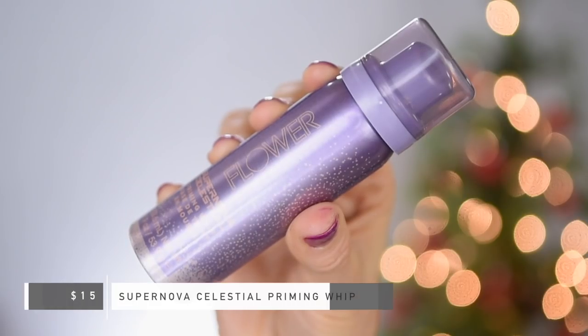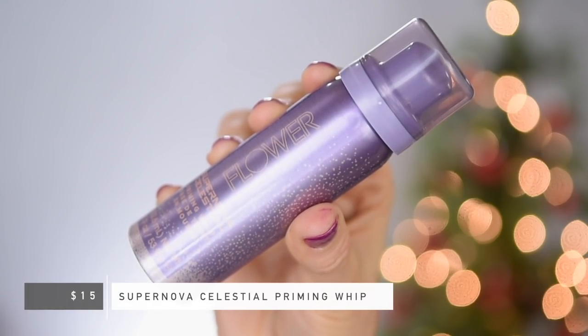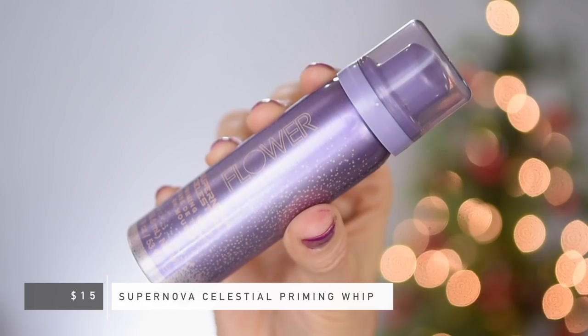Next, they also sent me their Supernova Celestial Priming Whip Base. I think this is supposed to be like a whipped version of their Celestial Skin Elixir, the oil-based one. This one is $15 and has 1.9 ounces in it. It says: revolutionary ultra-lightweight mousse that creates the perfect base for a seamless airbrush makeup application with a soft focus brightening effect. It says it has light-reflecting pearls in it — that sounds cool. This smells really nice too, kind of lavender-y but in a very, very subtle way. I do think this one feels a little bit more moisturizing.